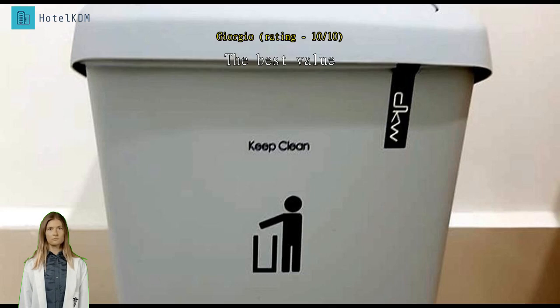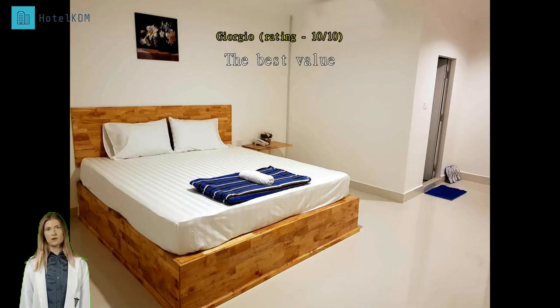New building, good location, comfy beds — excellent. Stayed here for four nights. Great swimming pool too. Thank you.